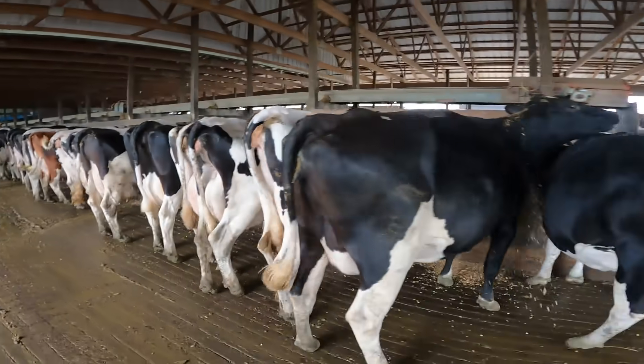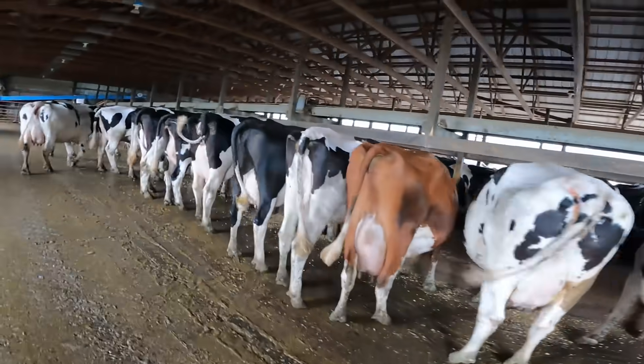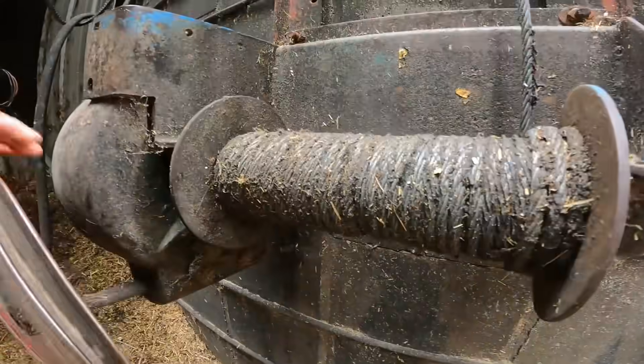Now we're starting to get it cleaned up, let's check in on this bunk. Easy girl, pals are lining right up. Now I'll let this silo down - there's that hay.